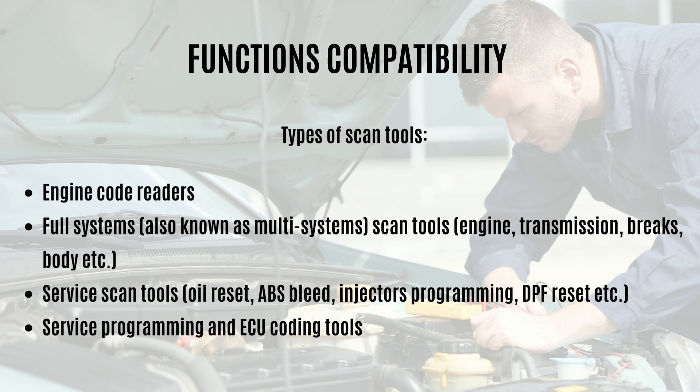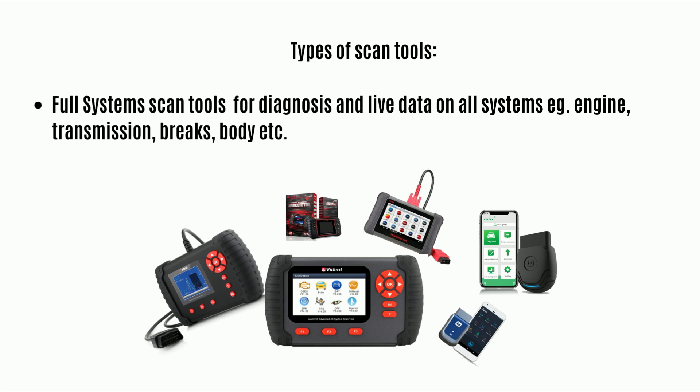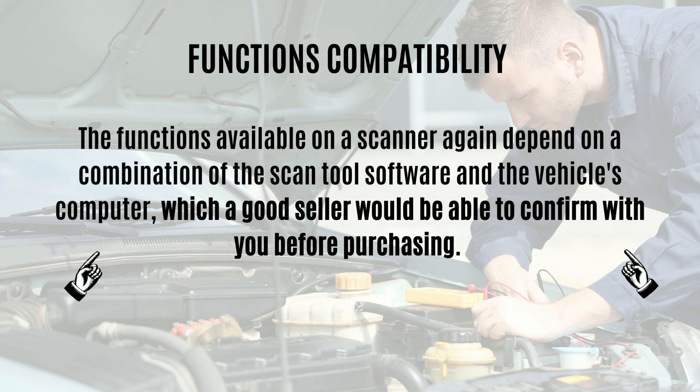The next area is function compatibility. Once you've found a scan tool that speaks the correct OBD to your vehicle's computer, the next problem you're most likely to face is function compatibility. Most scan tool sellers list their product features covering only top-level information, but most people purchase a scanner to fix a specific problem. Functions available on a scanner depend on a combination of the scan tool software and the vehicle computer, so check with the seller.